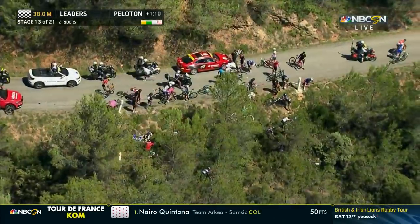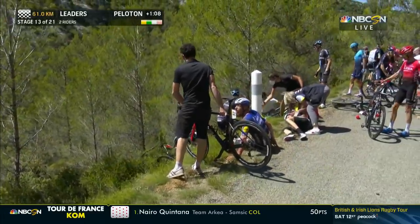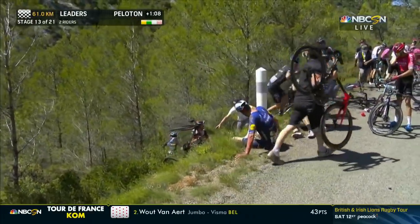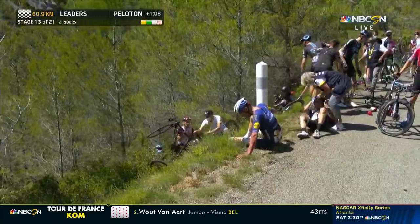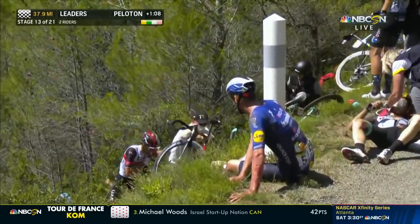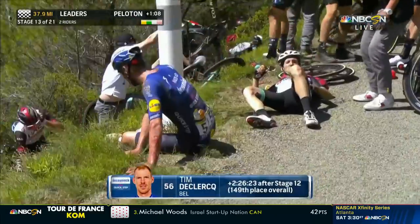Tim de Klerk might be the rider from Deceuninck at the bottom of that. And there is de Klerk right there in the dark blue jersey. That is really sad. Tim de Klerk, the real workhorse, the power man of this team, pacing the race today for Mark Cavendish. Don't know what happened — must have dropped back into the peloton, Tim.